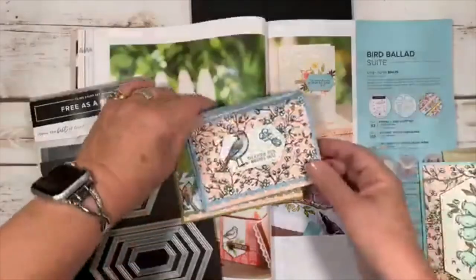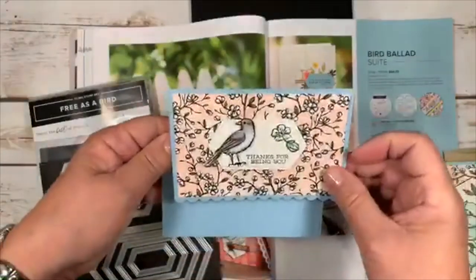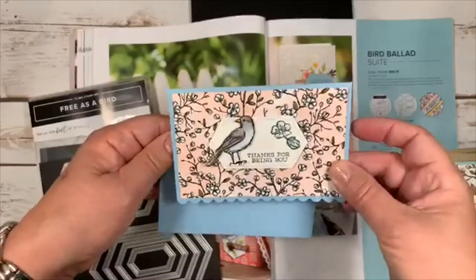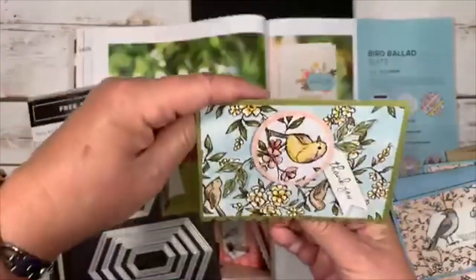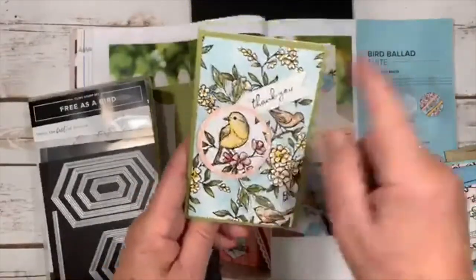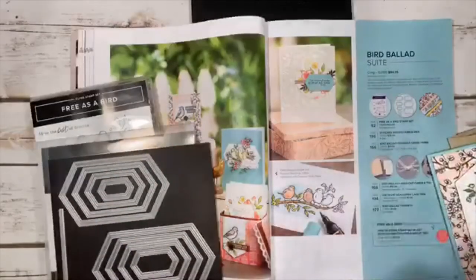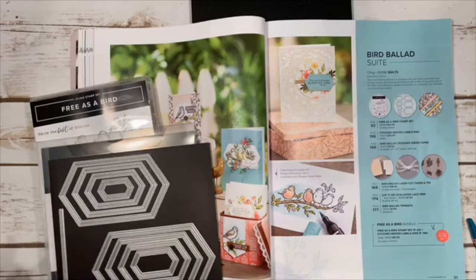Here are note cards I made — cards don't always have to be portrait orientation, you can do them sideways too. I just cut paper and added a saying. They're adorable. I have the full set around here somewhere — I'll try to find them for you. Anyway, the Bird Ballad suite — let me show you some of the paper.